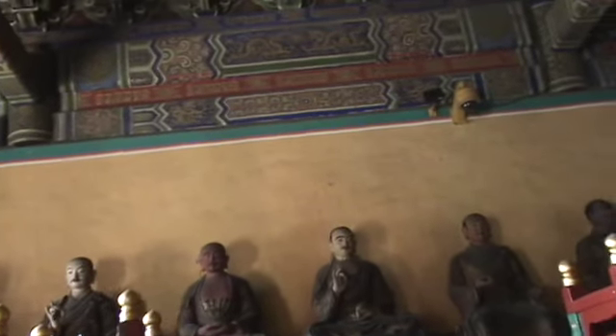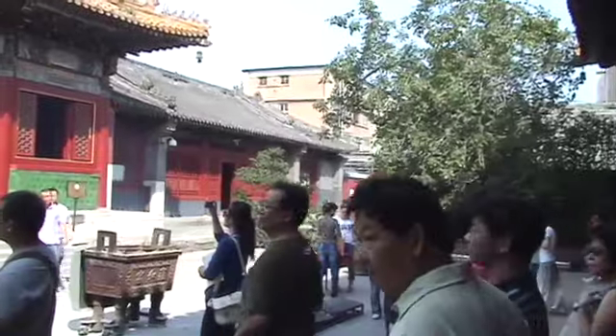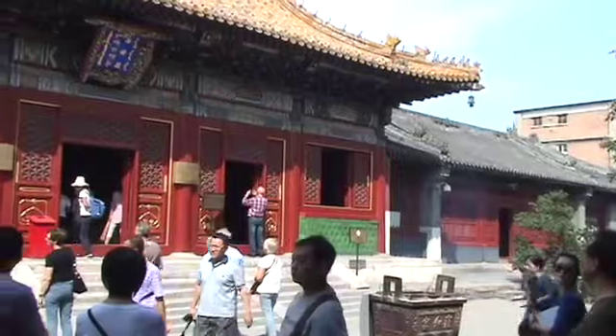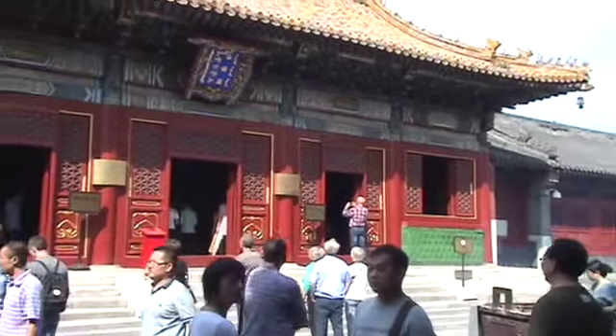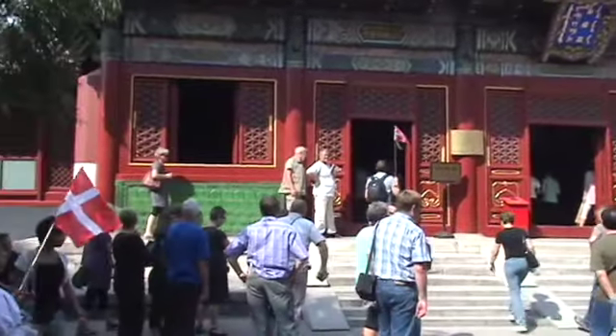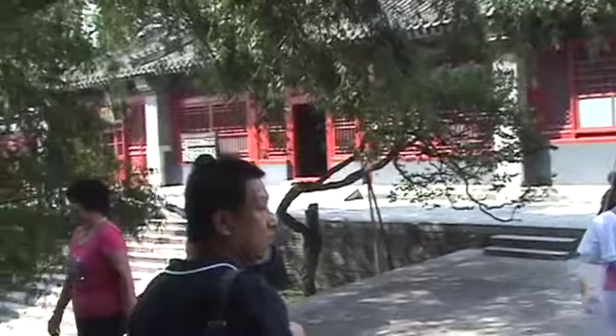There, a line of Buddhas — again, the different Buddhas, maybe eight of them symbolizing the days of the week plus one extra one. This is the largest and, I think, the oldest Tibetan Lamasery in China. It all gets to be a bit redundant, of course.